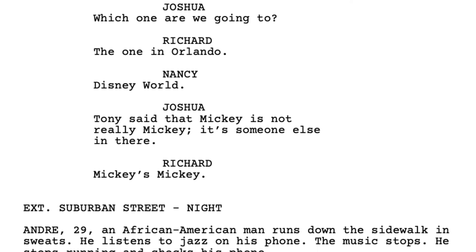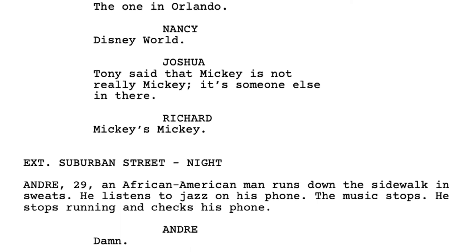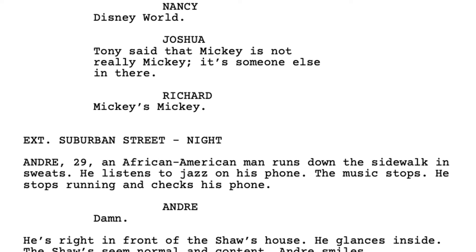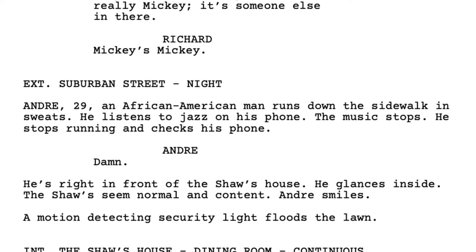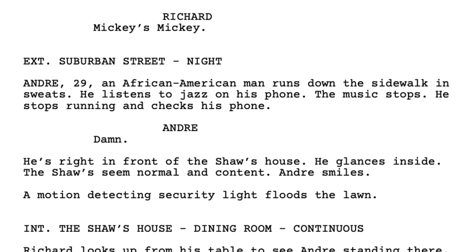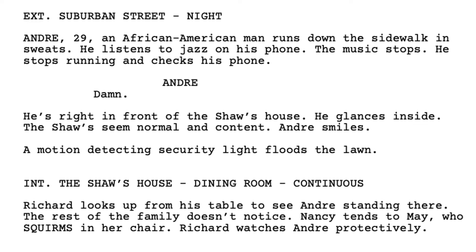In Get Out, Andre runs along the sidewalk in front of that perfect suburban house, and his music stops. He's annoyed, and he even says 'damn' — and that's kind of sort of something happening, but it's not enough. Thankfully, that perfect suburban house's motion lights come on, spotlighting him for the family inside, who instantly become uncomfortable. That is something happening — tons of tension right at the bottom of page one.